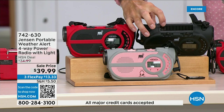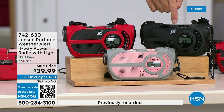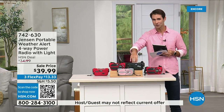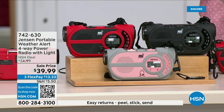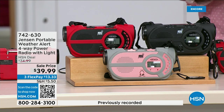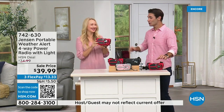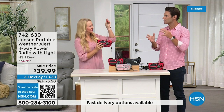Even better than solar, there's a hand crank on the side to power the internal battery — completely off the grid. It's from Jensen, a brand we all know, been around since 1927. This is the ultimate in preparedness — you have to have it before you need it. Things can happen anywhere and everywhere. It's $39.99 and comes in red, black, and gray-and-blush. Laurie Leland is here to tell us all about it.